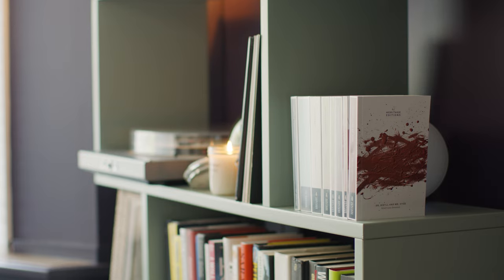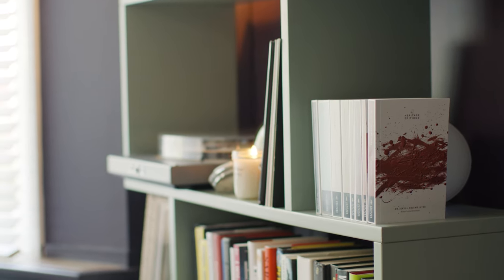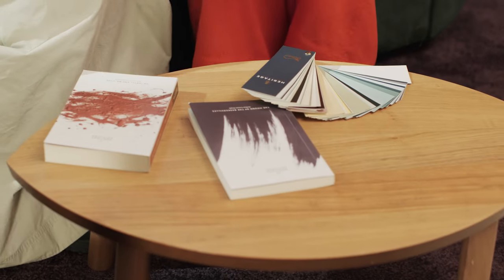Thanks to Dulux Heritage, I have now fully 100% got the decorating bug, and I want to now transform my whole house and just get painting. This has really inspired me to be bolder with my colours. I want to tell the story so it travels through the whole house.